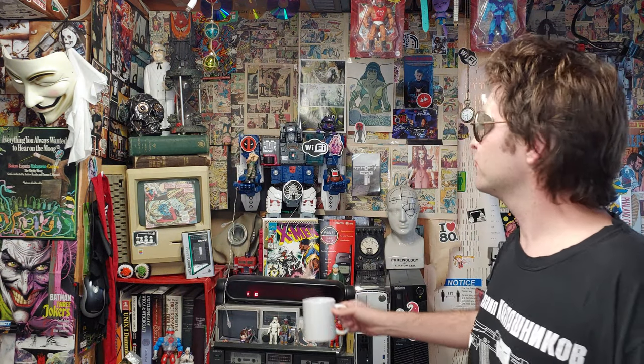Ladies and gentlemen, how's it going? Once again, I'm your boy Nev from Nev's Tech Bits, also known as your friendly neighborhood basement dweller. Don't worry — I am from the internet.